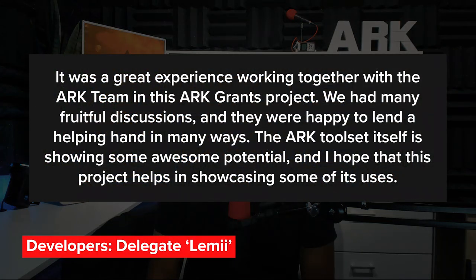We'd like to thank Delegate Lemmy for his hard work and dedication. He's built something meaningful that can be applied to an endless variety of real-world issues. As a final note, Delegate Lemmy had this to say: 'It was a great experience working together with the ARK team in this ARK Grants project. We had many fruitful discussions, and they were happy to lend a helping hand in many ways. The ARK toolset itself is showing some awesome potential, and I hope that this project helps in showcasing some of its uses.'